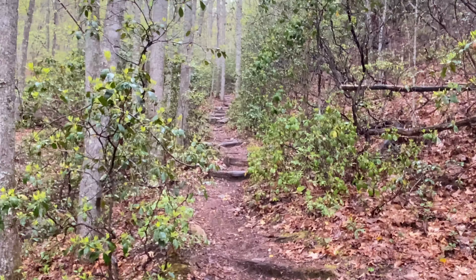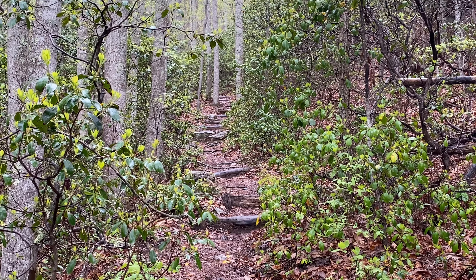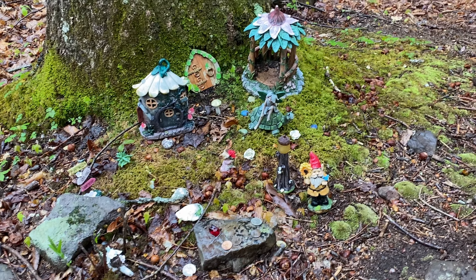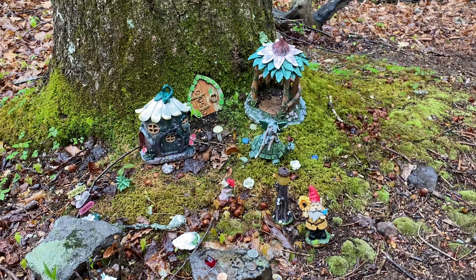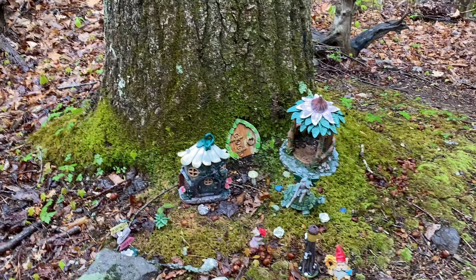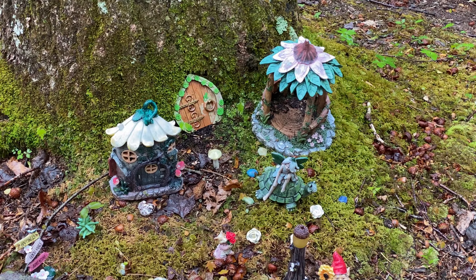So here's what it's looking like — all the lovely stairs going up. Fun times. There's a little fairy village here. Very strange. Very interesting.